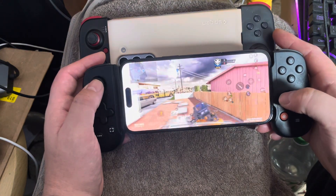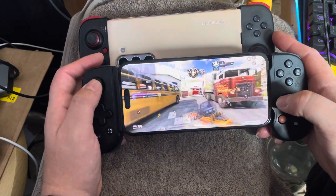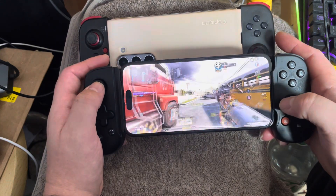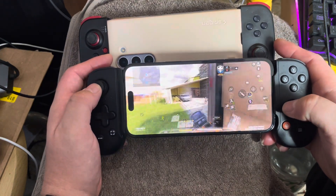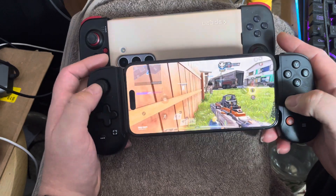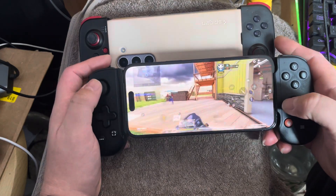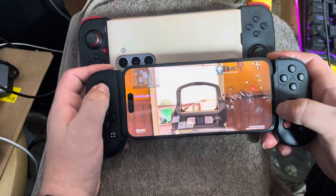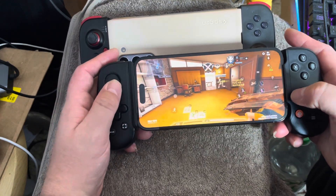The only on-screen controls I keep are the prone and direction indicator, which I think I'll mainly use in battle royale. The Backbone has brought the fun back to phone gaming. I used to play a lot of iPhone games in the past, and this has brought that feeling back — it feels a whole lot more enjoyable.